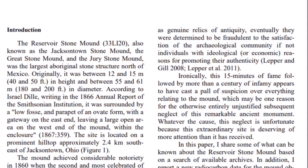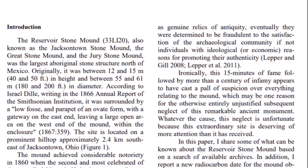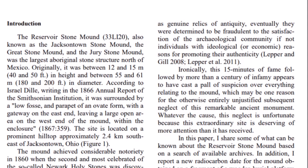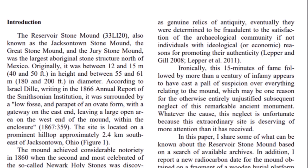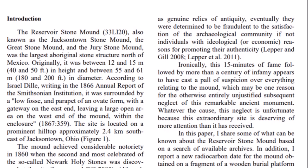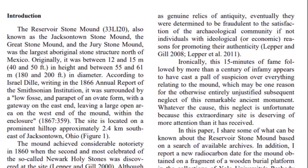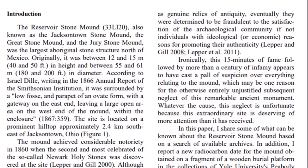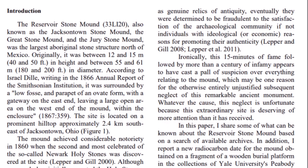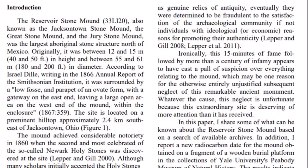Reading a little more about this important stone pyramid mound: it achieved considerable notoriety in 1860 when the second and most celebrated of the so-called Newark Holy Stones was discovered at the site. Although many scholars initially accepted the holy stones as genuine relics of antiquity, eventually they were determined to be fraudulent — to the satisfaction of the archaeological community, if not individuals with ideological reasons for promoting their authenticity. Ironically, this 15 minutes of fame followed by more than a century of infamy appears to have cast a pall of suspicion over everything relating to the mound, which may be one reason for the otherwise entirely unjustified subsequent neglect of this remarkable ancient monument.